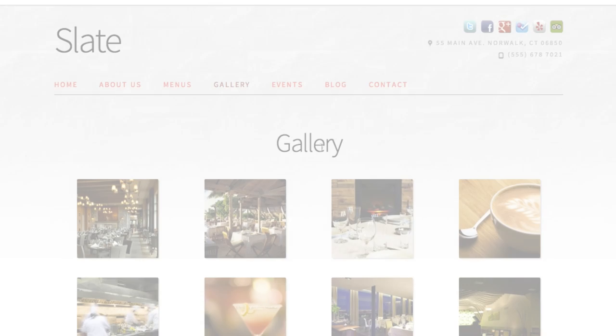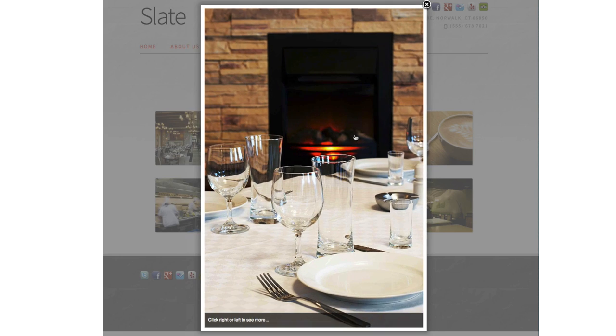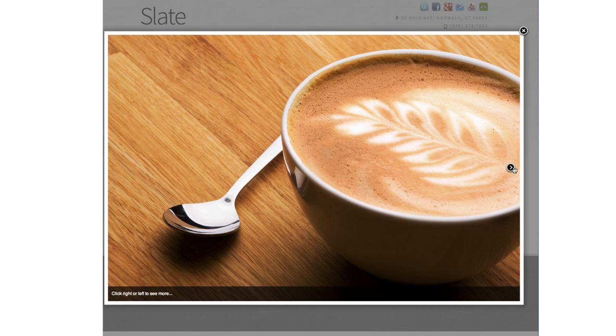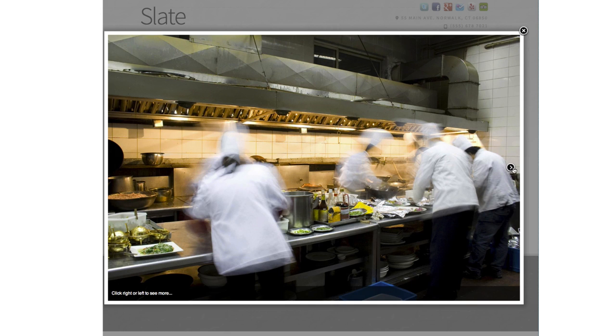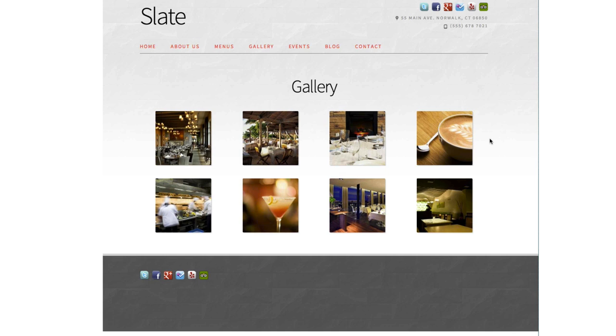The last thing I'll mention is photo galleries. You can include nice photo galleries right on the homepage of your site, and we also give you the ability to create an extended gallery anywhere on your site. You can add unlimited numbers of photos — we don't give you any limitations in that regard. So you can have these really nice, vibrant, engaging photo galleries.